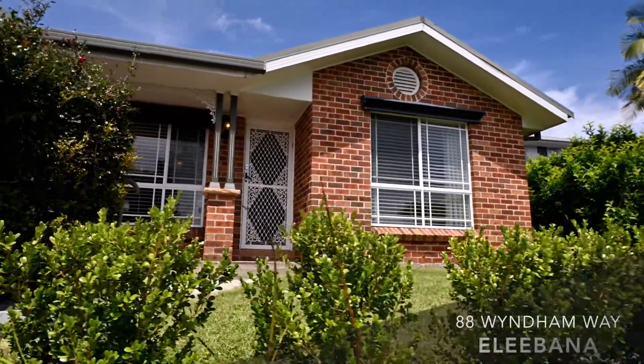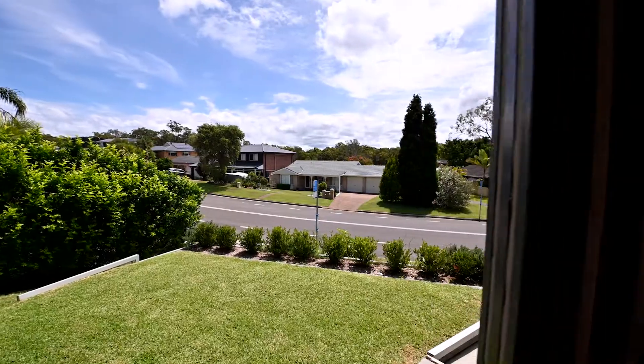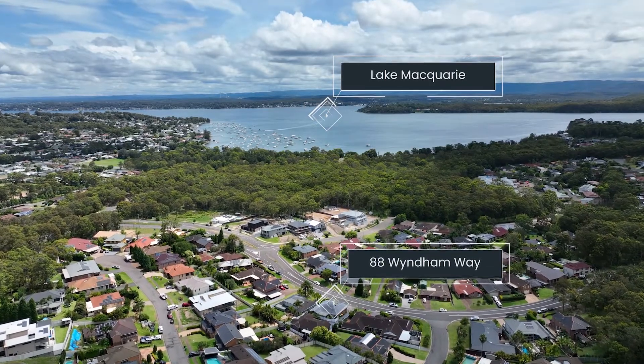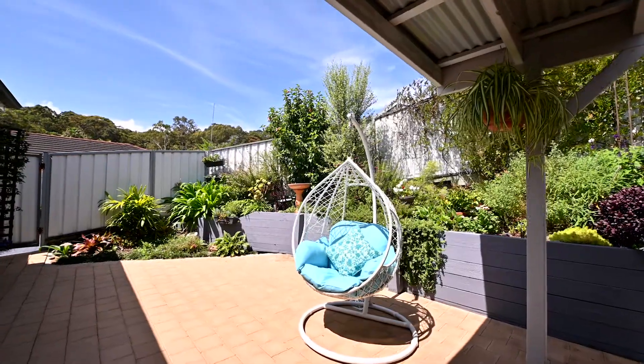Welcome into 88 Wyndham Way Elibana, where your home sits in an elevated position to watch the sunsets each night. With the lake only minutes away and easy bus services, this home has it all for the small family or downsizer.